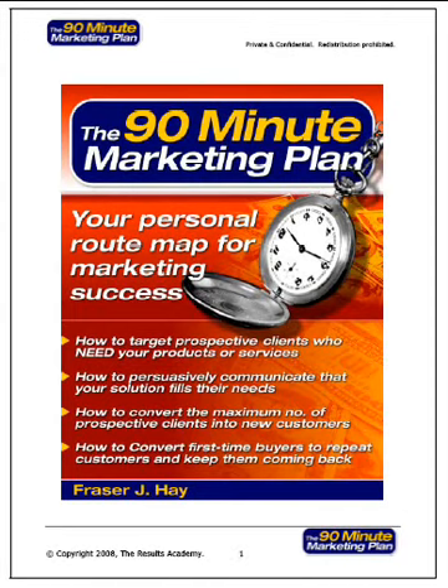Welcome to the 90-minute marketing plan from the resultsacademy.com, your personal route map for marketing success. This powerful marketing system and companion software can enable you to create a marketing plan in minutes, not hours, days, weeks or months. The 90-minute marketing plan can save you thousands in consultancy, professional and management fees, and could potentially help you generate thousands, hundreds of thousands or even millions in potential investment.